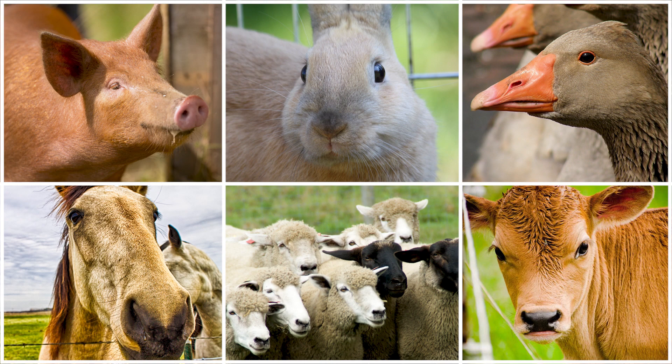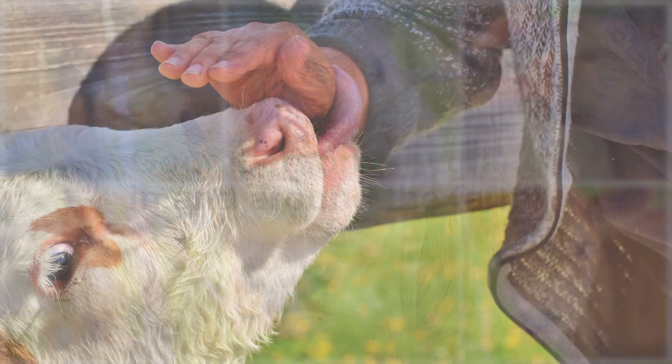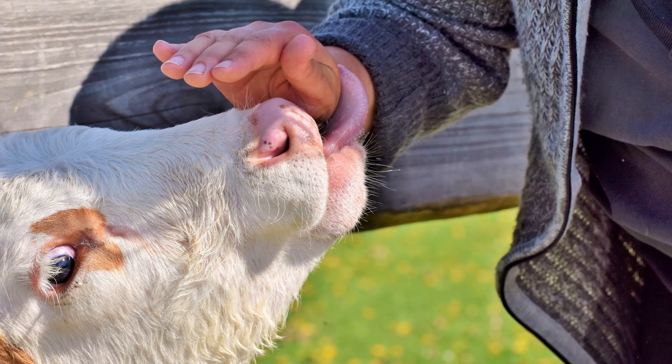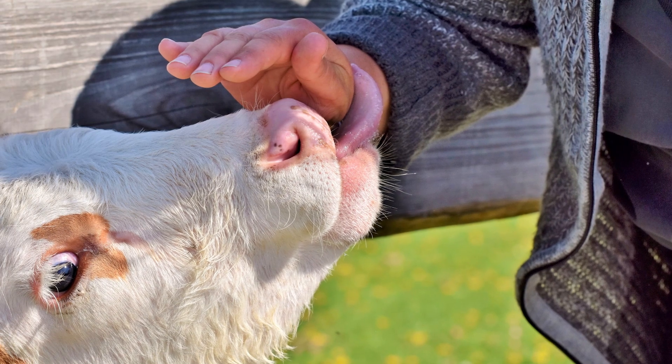One important step is for us to have good personal hygiene in and around the farm. Humans can become ill from contact with animals or insects. Likewise, animals can get sick from contact with humans.